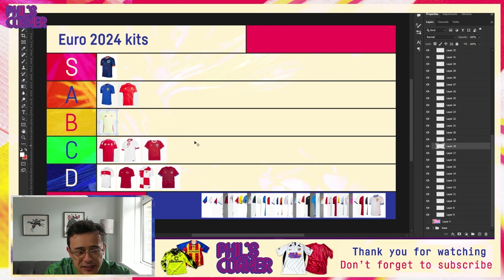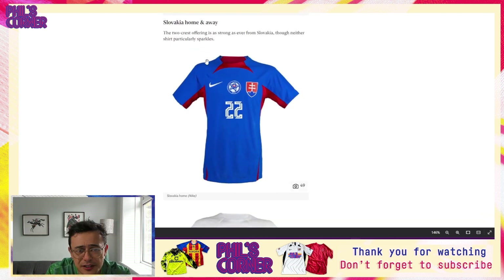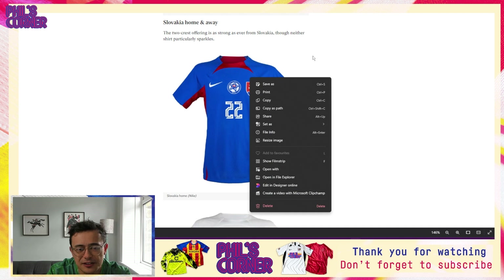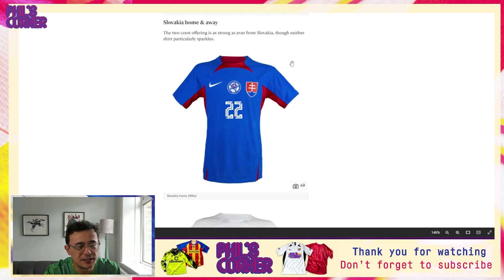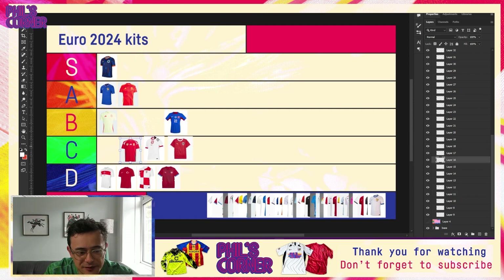Now we have both Slovakia shirts. These are quite notably in the previous generation of templates — the very heavily Total 90-inspired template we've been seeing for a couple of years. Of all the iterations of this template, this is actually one of my preferred versions — what I've affectionately called the 'bat wings' at the top in a contrasting color. Despite being quite dated this is about as good as it's going to get in this generation of templates for Slovakia, so it lands at the top of the C tier.